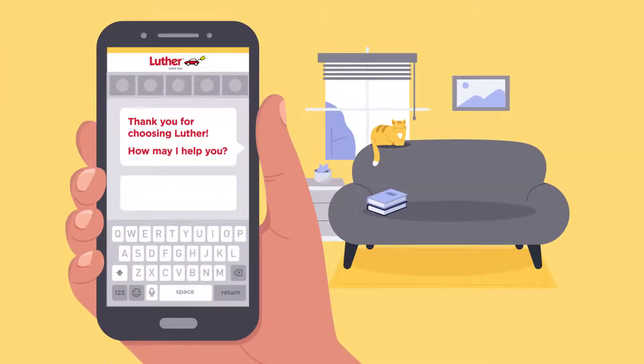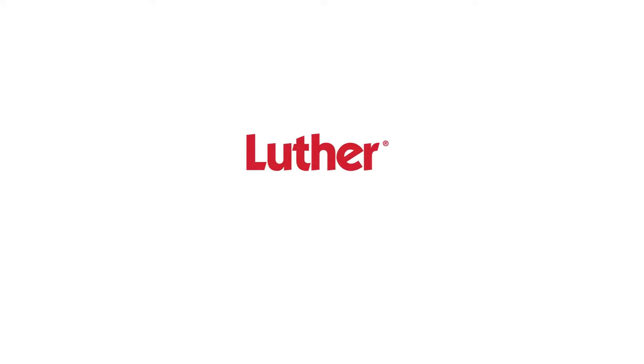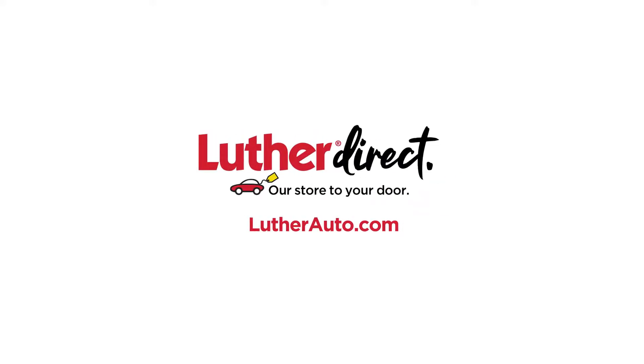If you have any questions, text or chat with our specialist at any step in the process. When you're done, you can pick up your vehicle or have it delivered to you. Luther Direct, from our store to your door.